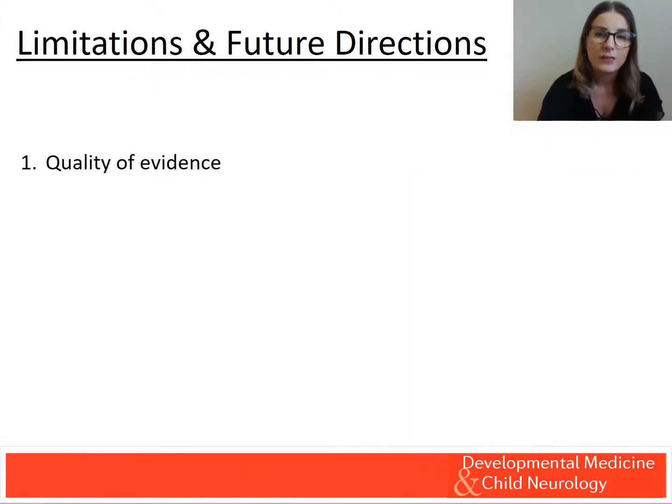Throughout this podcast, we have highlighted interventions with strong evidence, including ITB and pharmacological interventions for post-operative pain. Our review found many studies addressing the common sources of pain in CP, including hip subluxation. However, these studies were limited by low quality, weak study design, and lack of standardisation in pain measurement.